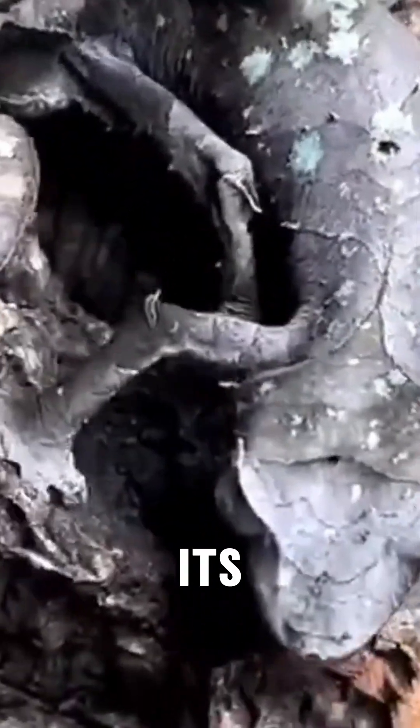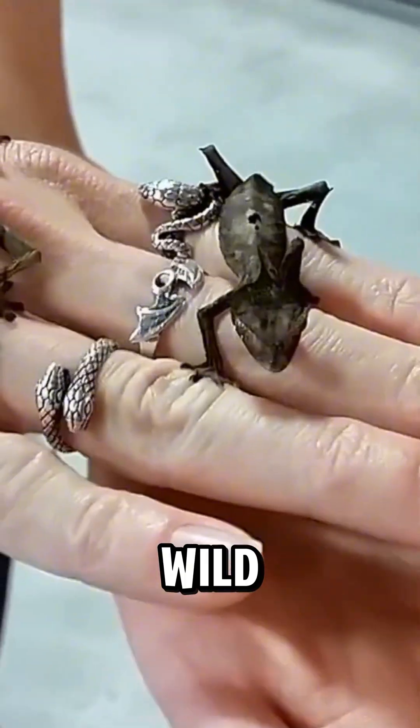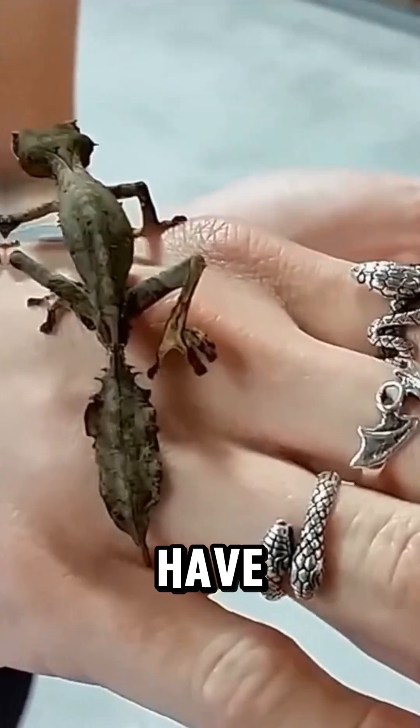This gecko's skin texture, color, and even the shape of its body perfectly mimic dead leaves and tree bark. But here's the wild part — even its eyes have camouflage.